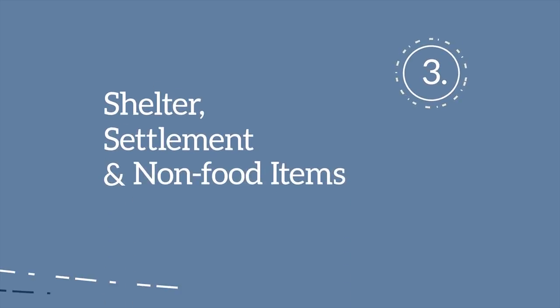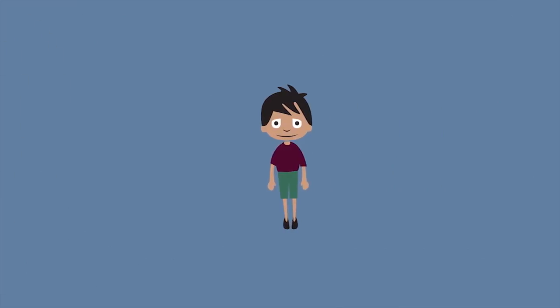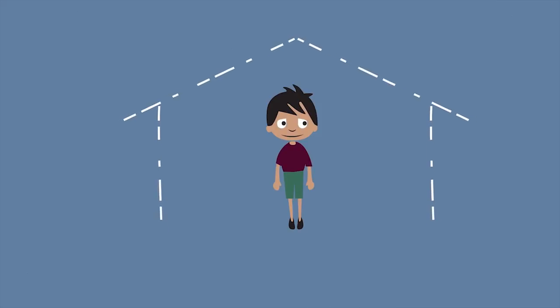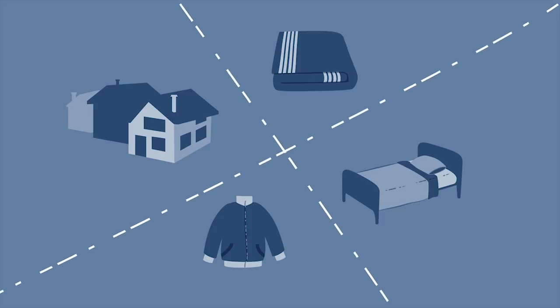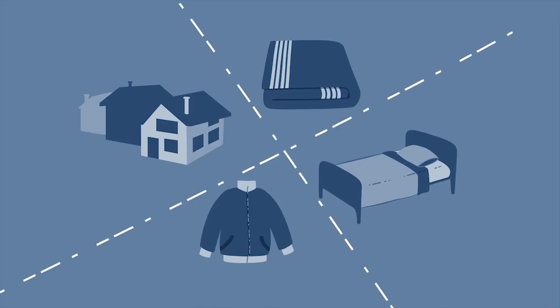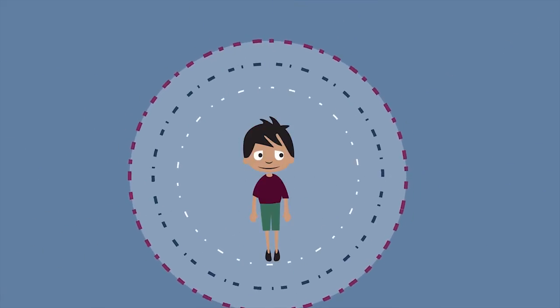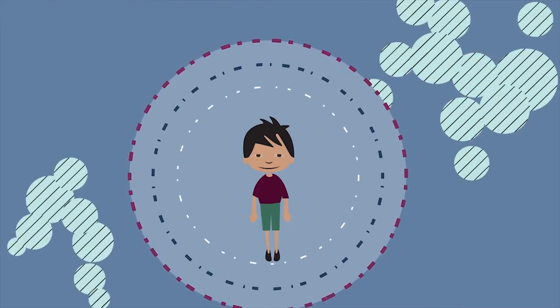Third: shelter, settlement and non-food items. Everyone has a right to adequate housing. The minimum standards remind us that shelter and non-food items like clothing, blankets and bedding are necessary. They provide security, personal safety and protection from the climate, while promoting resistance to ill health and disease.